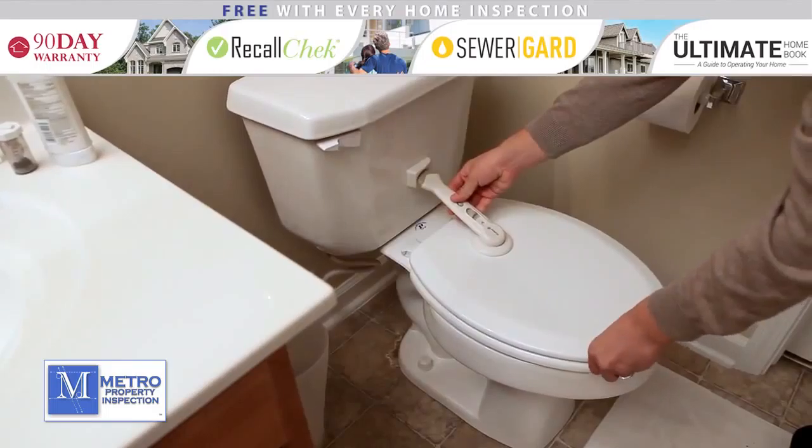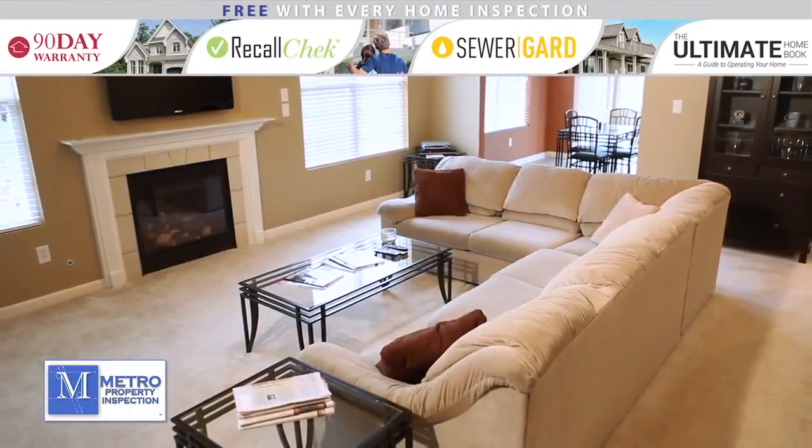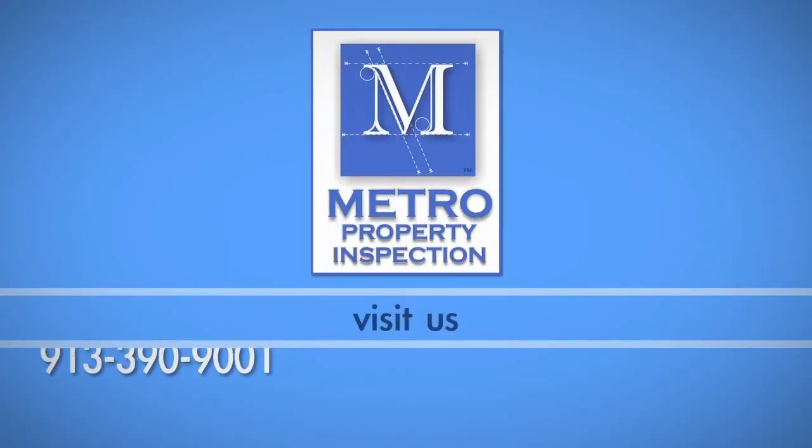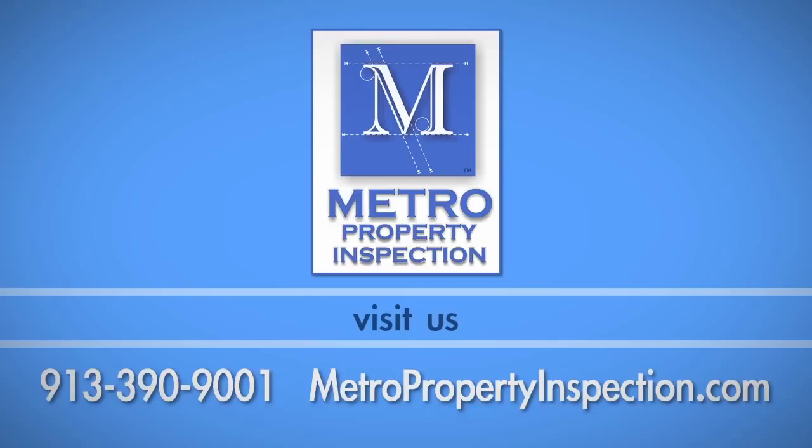Check out part two of our baby proofing series to learn how to baby proof your living room, bedrooms, and other areas around the house. If you have any questions about this process, call Metro Property Inspection at 913-390-9001.